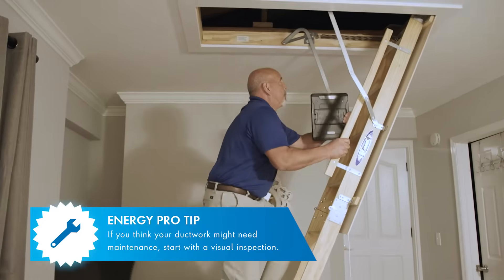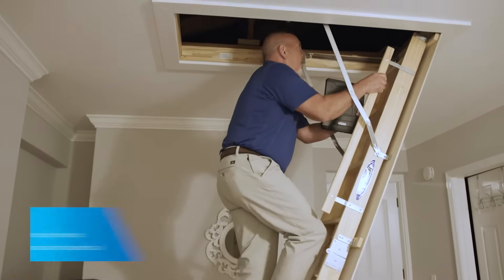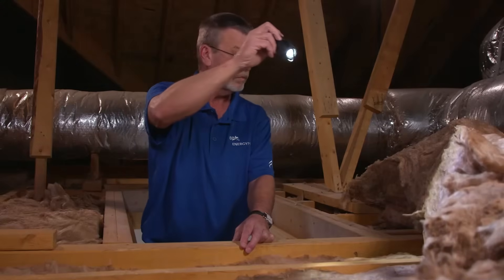What are some things I can do to help make sure my ductwork is in good shape? We normally recommend starting with a visual inspection — go to where your ductwork is located and look for any holes, debris buildup, any gaps, or seams that might be coming disconnected.